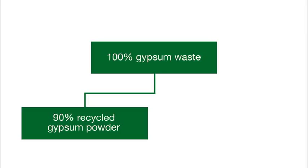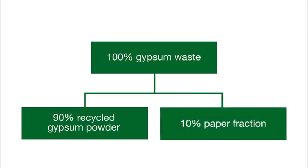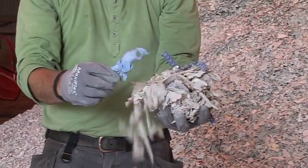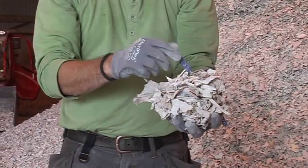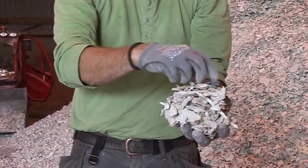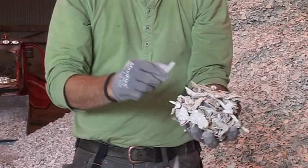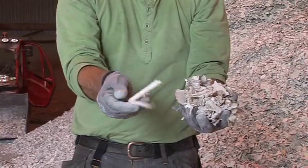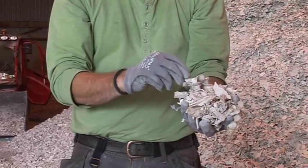Until now, little focus has been devoted to the 10% paper fraction arising from the gypsum recycling process. As there is still too much gypsum and contaminants like wood and plastics found in the gypsum paper when this has been created by the gypsum recycling unit, the paper fraction has typically been used for composting, incineration, or other applications where the paper is really not used as a paper.